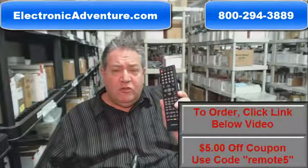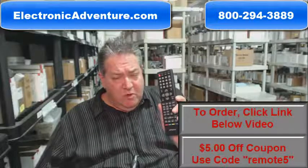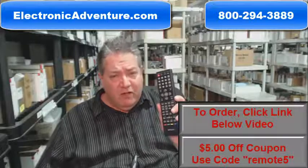Also folks, if you'd like to save some money when you get to checkout and it says enter coupon code, just type in the word remote, the number 5, and you'll save $5 off the order.